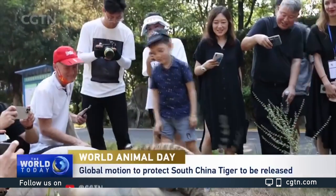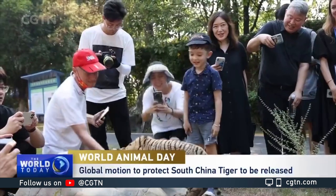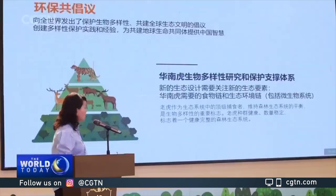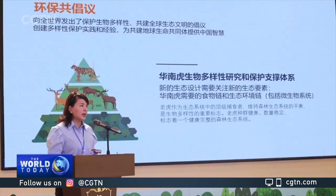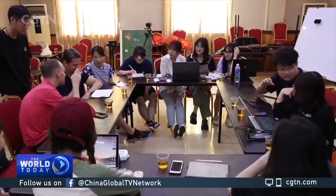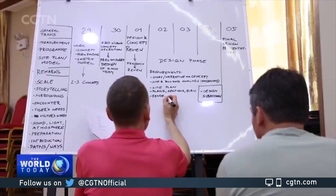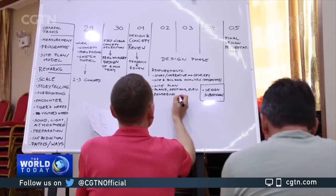But long captivity has suppressed their natural instincts. To help restore the species' population in the wild, the research and breeding base of the South China tigers in Shaoguan has invited experts and scholars to design a kindergarten for tiger cubs. The base is also expected to release a global motion on protecting the subspecies.